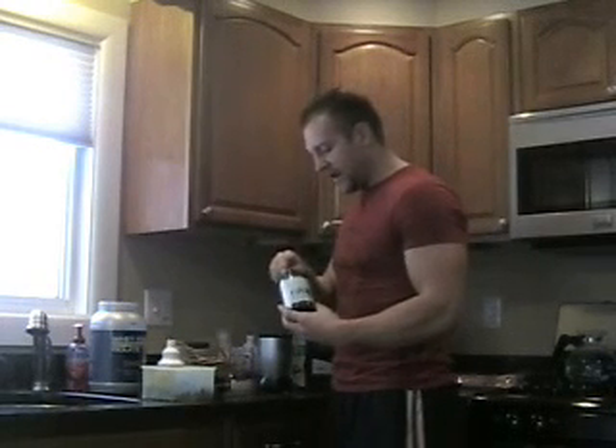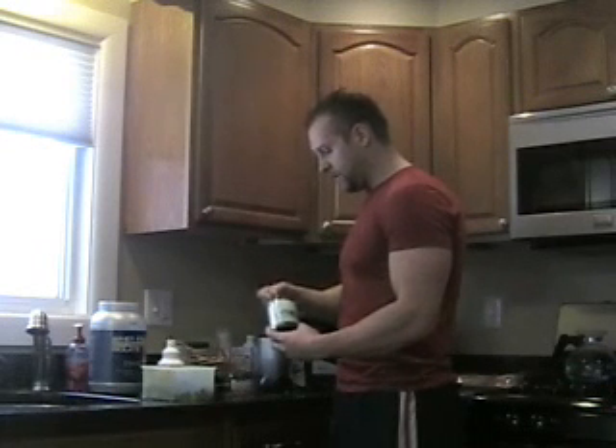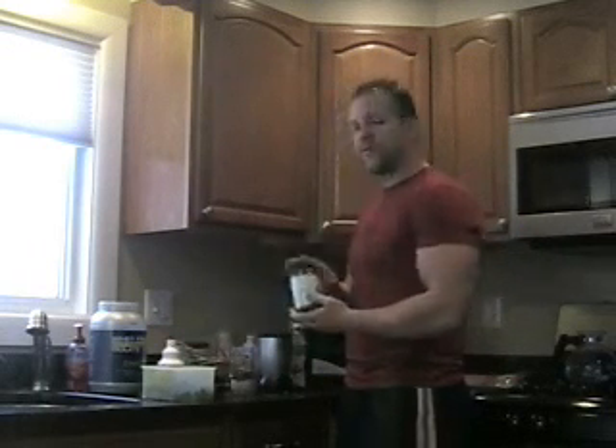I'm also going to put in some complete greens. This is a great product that I recommend — I'm going to put two scoops of complete greens in. Alkalinity, guys, is the key. Disease in the human body can only prosper and flourish in an acidic environment. It's very similar to a swimming pool — pools don't turn green when they have the right chemical balance. And same goes to the hemoglobin. This complete greens is a product that I will have a video on and also recommend.